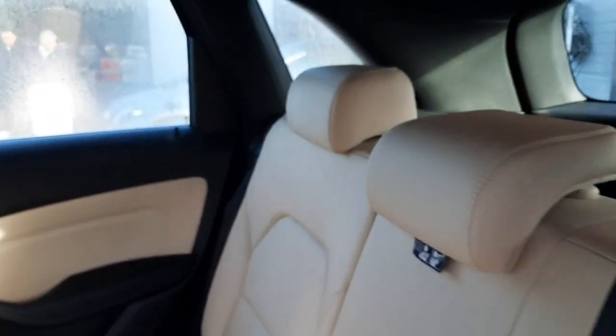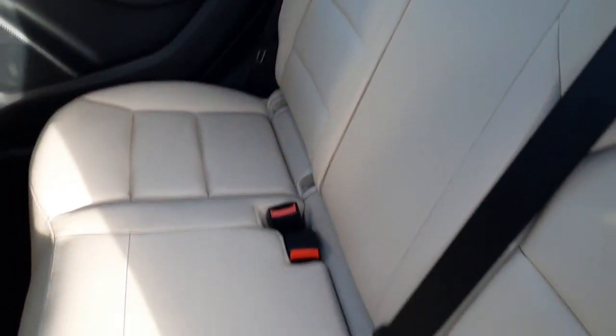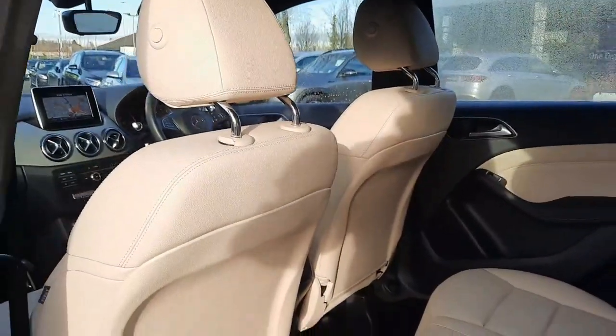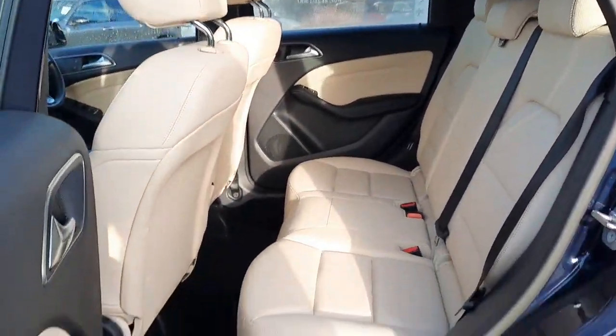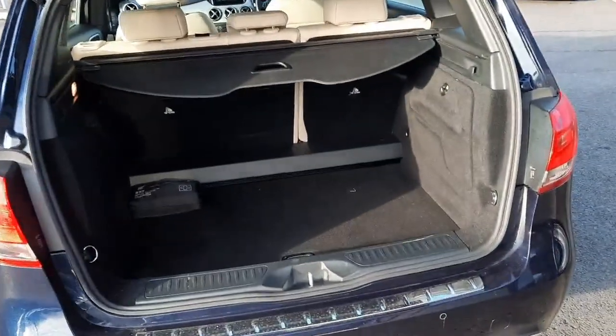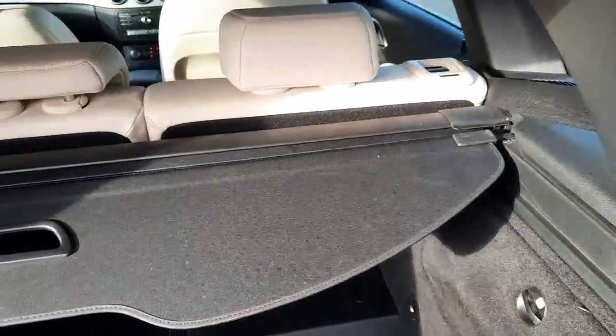You can see this car is set up for isofix baby seats. Folks, into the boot space — we also have rear folding seats.